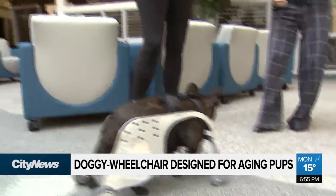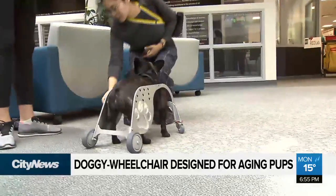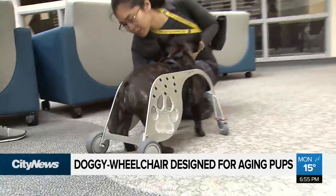What we're doing right now is we're trying to get the weight down even further, because the lighter we can make the device, the more dogs we can help. The hope is to have the product available to the public later next year.